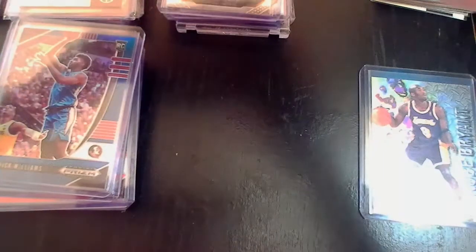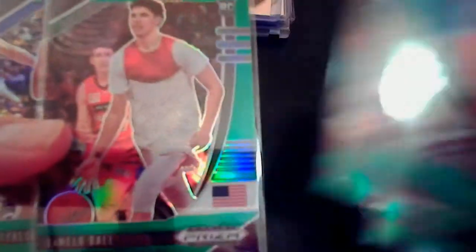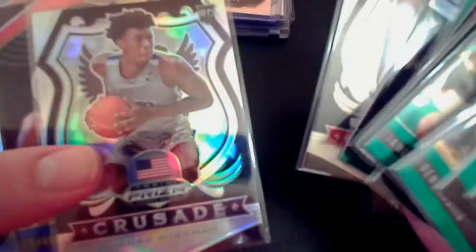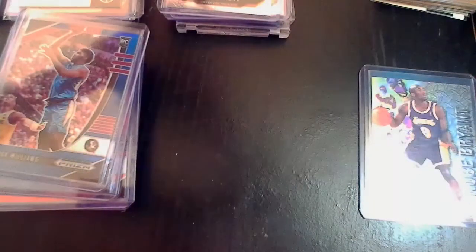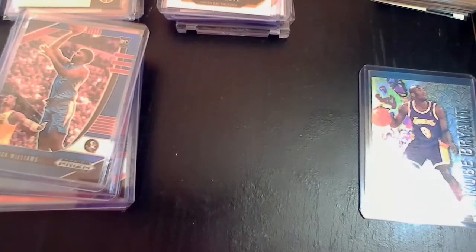I also have some green variations and maybe a couple of red white and blues and some silver prizms. We've got James Wiseman, Deni Avdija, Peyton Pritchard, LaMello Ball green — a nice solid card — another LaMello Ball, some silver Crusade for Wiseman and Edwards, and then some red white and blues. Let me know what you think about those draft pick players and the variations — I'm considering getting those graded.